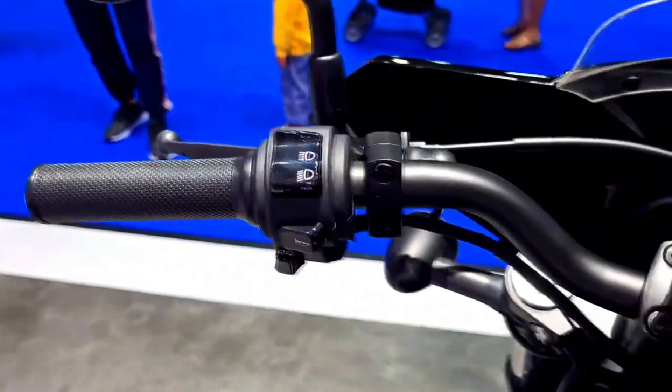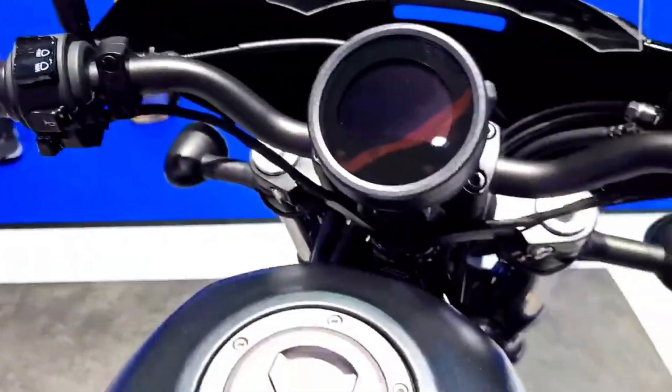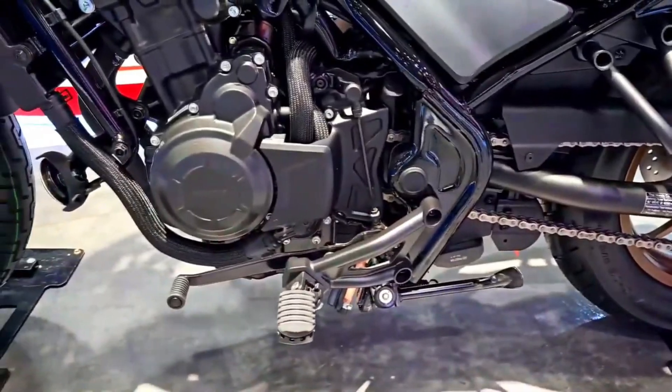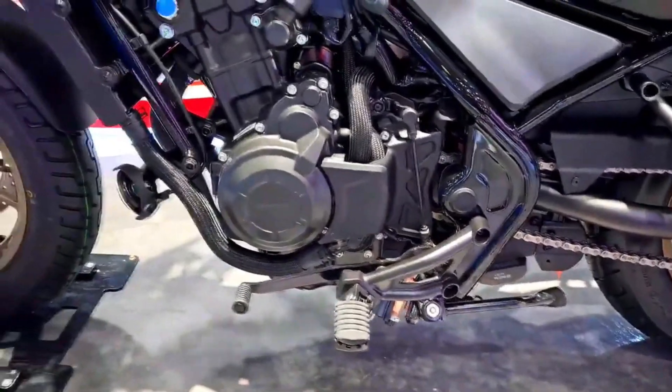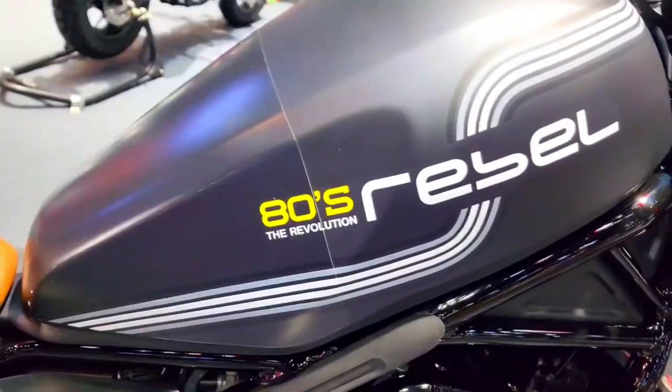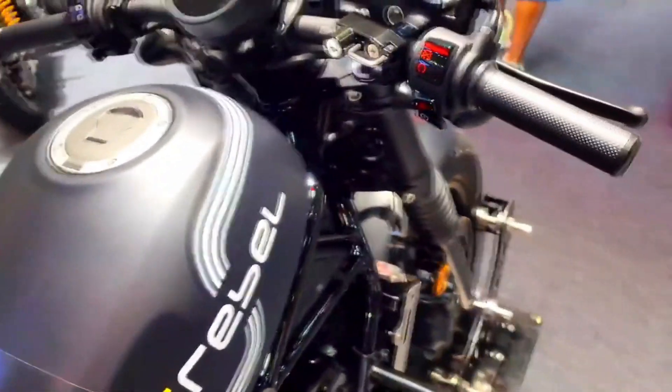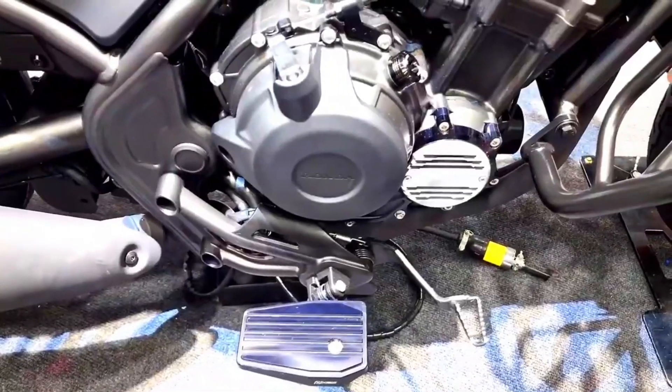The Rebel 500's low seat height, just 27.2 inches, makes it incredibly accessible for riders of all heights. This feature is particularly appealing to novice riders who may be concerned about reaching the ground comfortably when coming to a stop. It's also beneficial for shorter riders who often struggle with taller bikes.